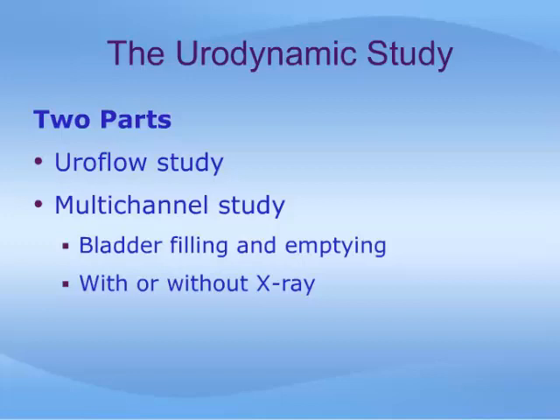The multi-channel study is further divided into two or three parts to examine bladder filling and emptying. All of this can be done with or without x-ray. When x-ray is used, the study is called a video urodynamic study.